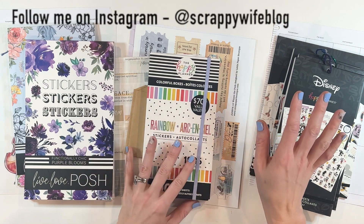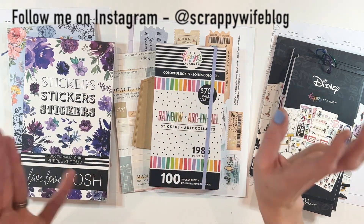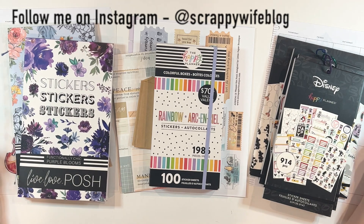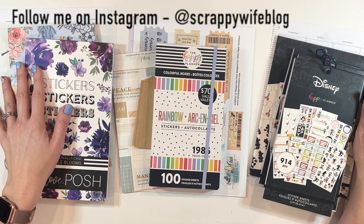Every month my Platinum Tier Patreon members get a custom spread. They get to pick the layout, they get to pick the theme, they get to pick the dates — they get to pick everything about their custom spread, and a lot of times they challenge me to some really unique ideas and themes, and that's what we have going on today.